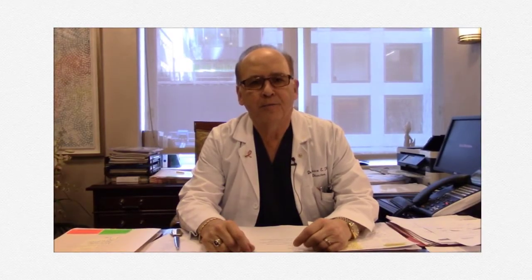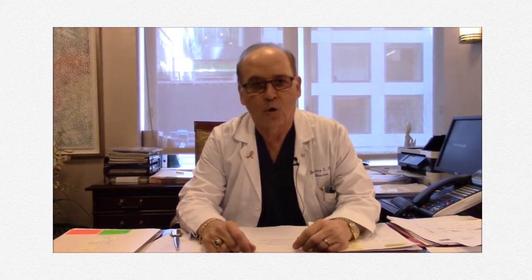Today I'd like to talk about something very new and exciting — they're called Nova threads. Nova threads are a new way to do filling in the face to restore volume, very similar to products like Restylane, Juvederm, or Radiesse, but they're actually dissolvable sutures — they're not fillers.